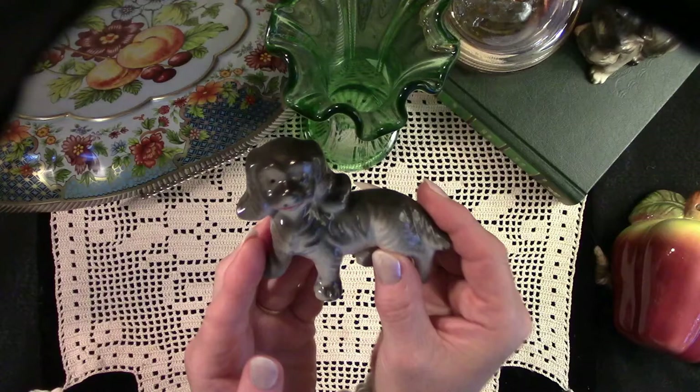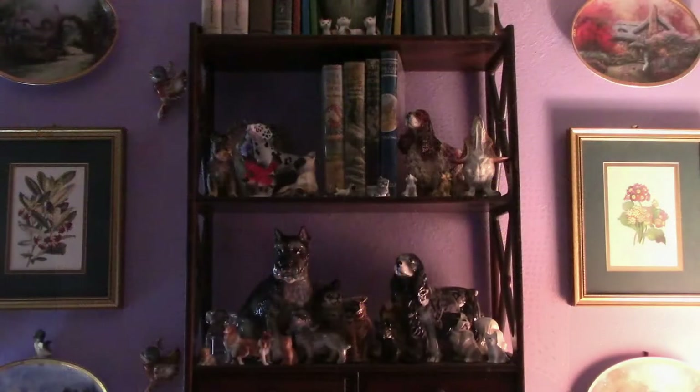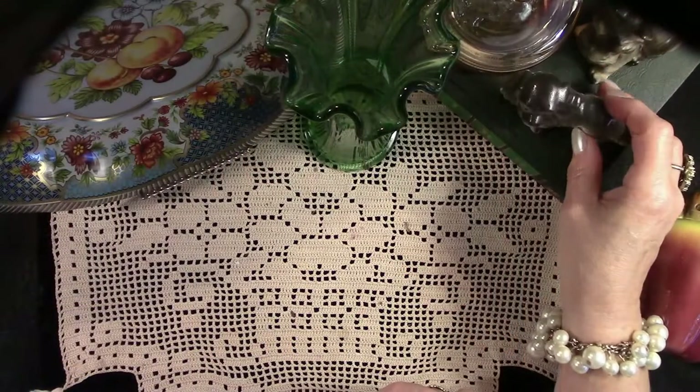This little fellow with the funny face — he was sitting next to Max on the shelf, and I had to bring him home. It was never my intention to start a figurine collection, but I was picking up Basset Hounds for my friend Lisa, and that's what happened.